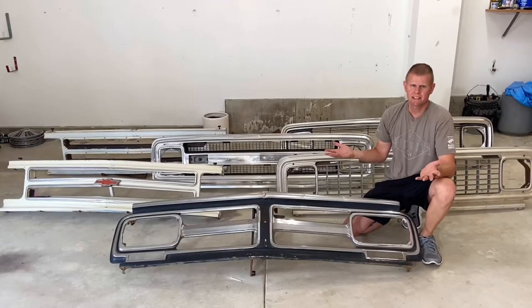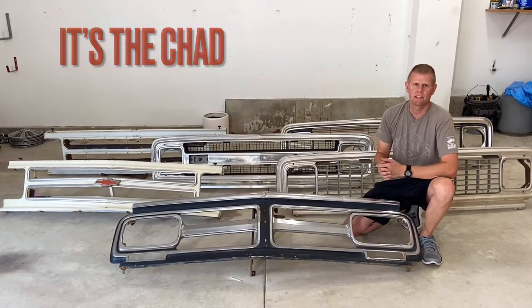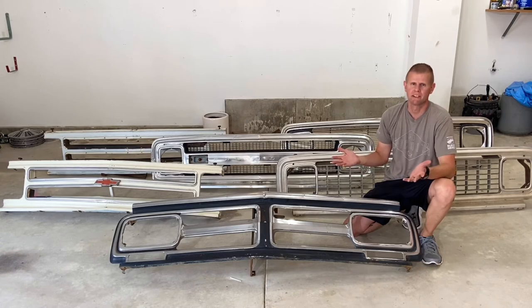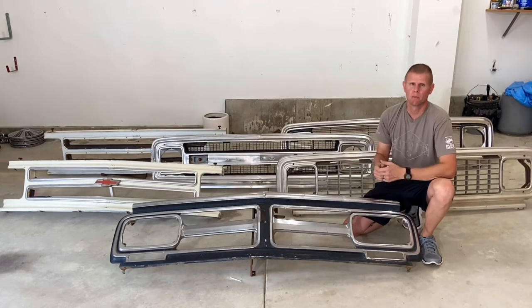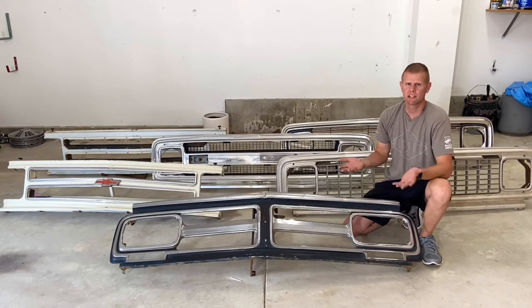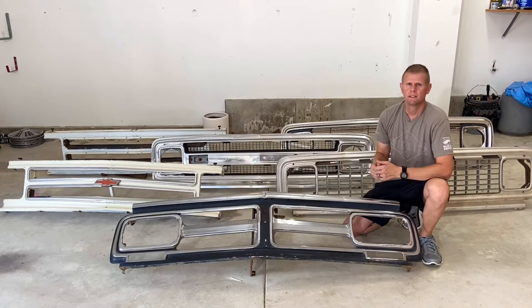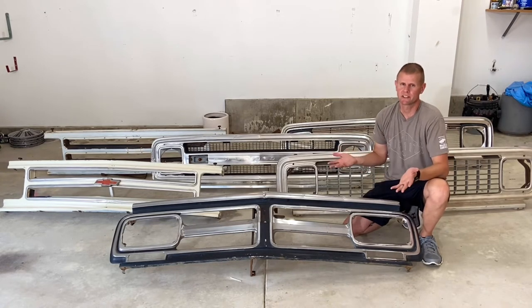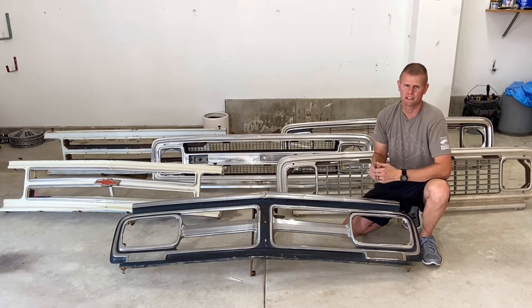Being a big 67-72 Chevy truck fan, I thought I knew all the differences between these grilles — but boy, was I wrong. Why would GM make 10 different grilles over six years? Either they couldn't figure out what looked cool, or they were just trying to sell more parts. Chevy alone substantially changed their grilles every two years, but they did make minor changes every year. GMC must have liked their original style in '67 because they only made minor changes over the six-year period.